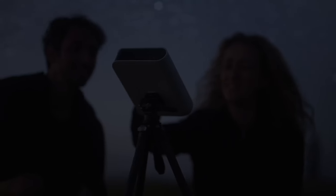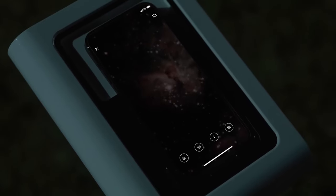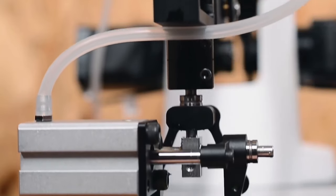With Hestia you can observe the moon and the stars — imagine gazing at the sky. It's bound to be an amazing experience. Number 7: Dovat Magician. The Dovat Magician is a super easy-to-use robotic arm that's great for people of all ages, even kids.